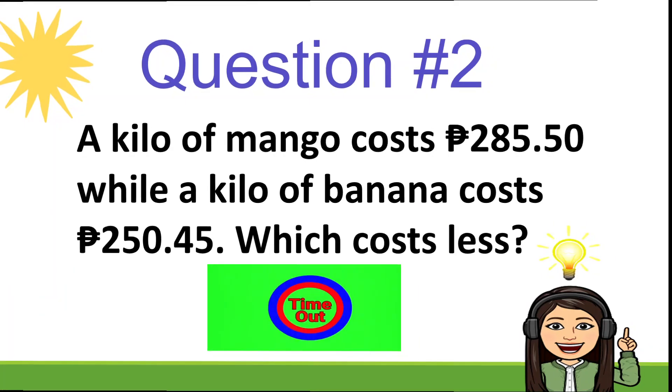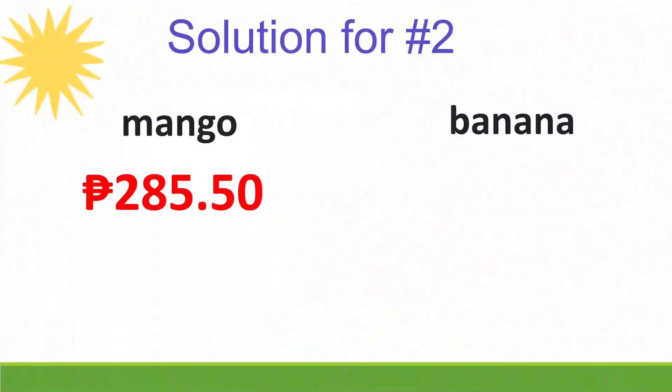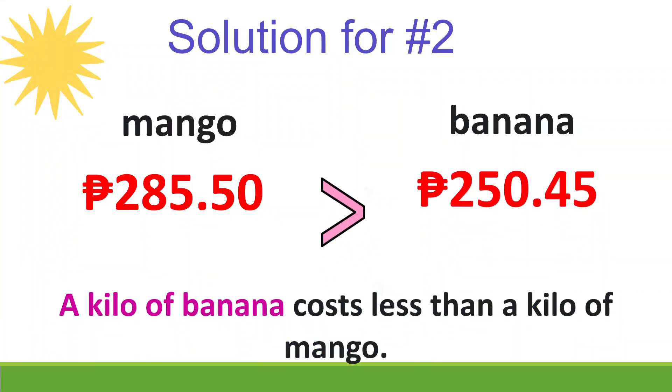A kilo of mango costs 285 pesos and 50 centavos. Time is up! Let's check — that's the price of the mango and the banana. A kilo of banana costs less than a kilo of mango.